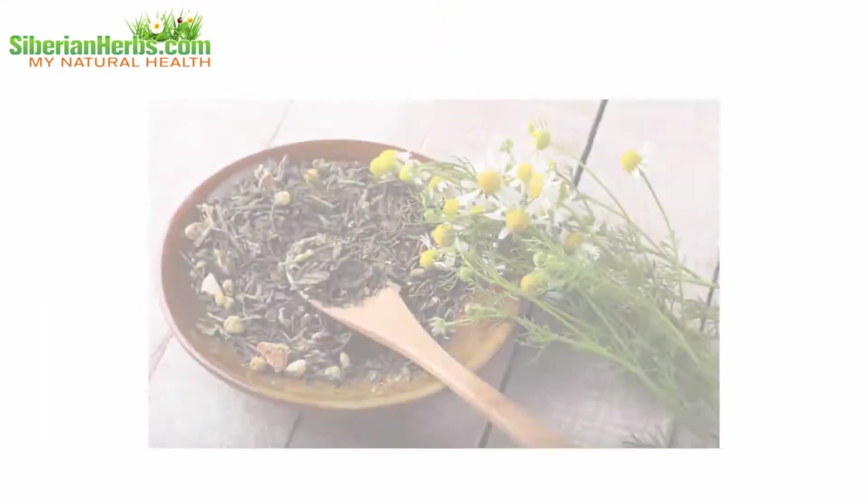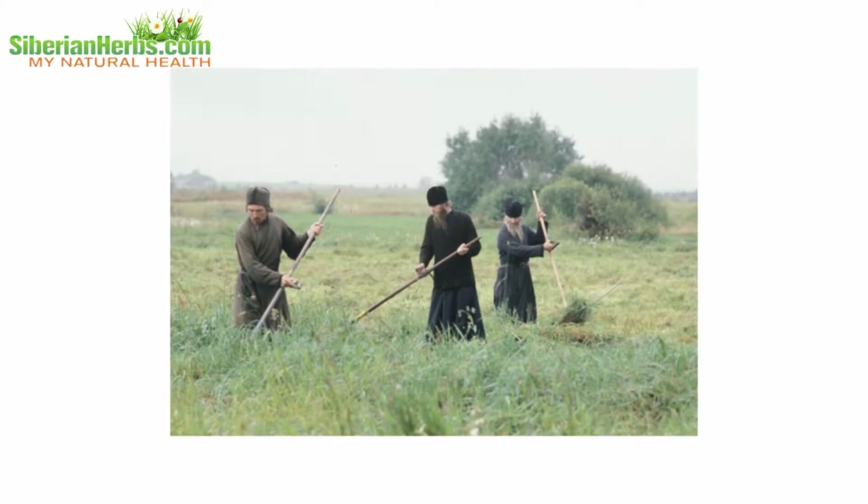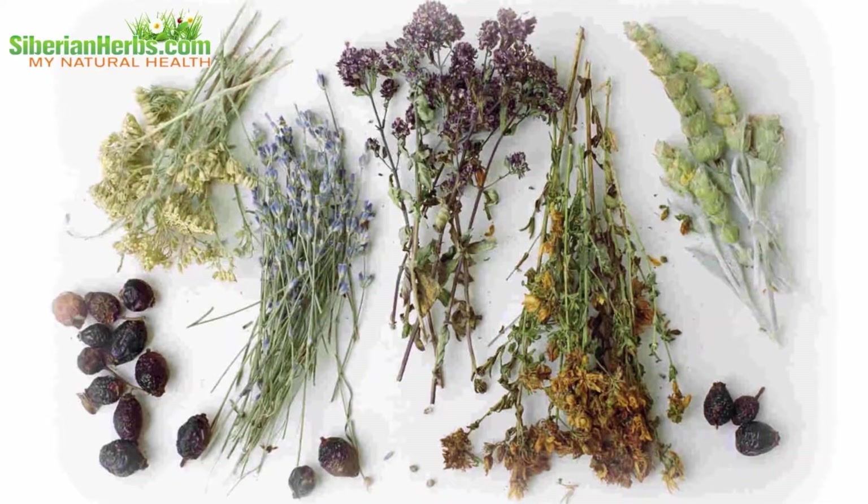These types of tea turned out to be especially effective in curing various diseases. The recipes have been improved and tested in practice for centuries. It is these recipes that constitute the composition of real Siberian monastery tea.